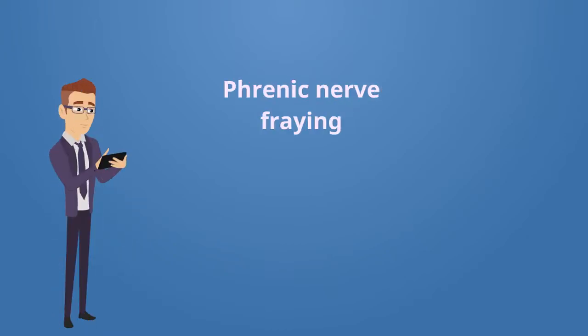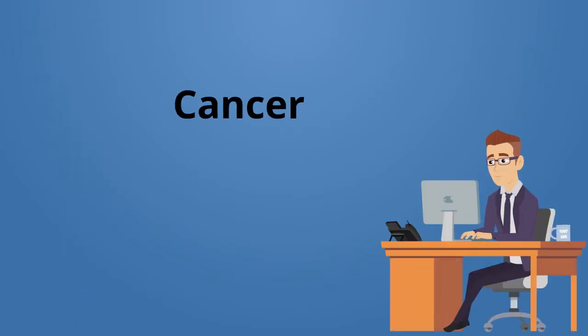Other causes include phrenic nerve fraying or damage following cardiothoracic or pulmonary surgery, cervical spine arthritis, and cancer that has spread and compressed the phrenic nerve. However, as many as 40 to 50 percent of paralyzed diaphragms are idiopathic, meaning the cause is unknown.